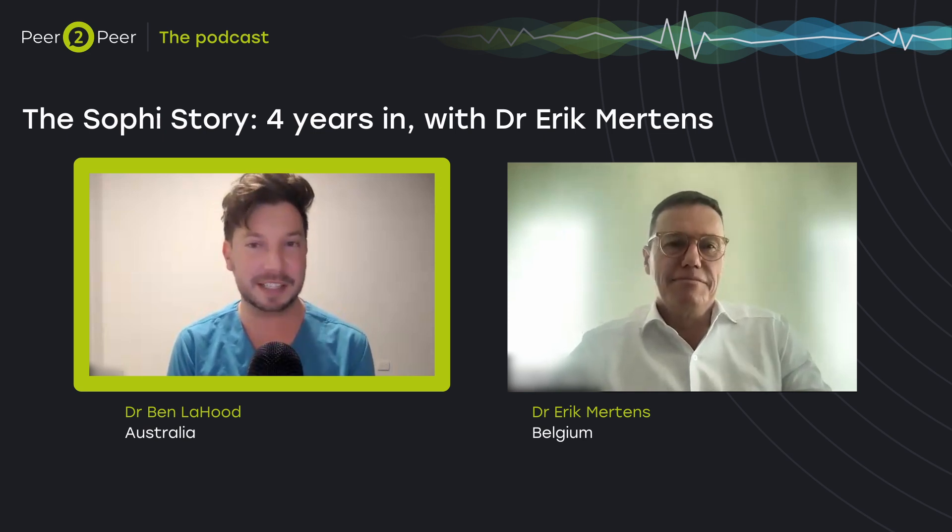Welcome to the latest Peer-to-Peer podcast from Rainer. Today we're discussing the Sophie Faco machine with Dr. Eric Mertens. As many of you may know from a previous Peer-to-Peer episode, Rainer acquired Sophie at the beginning of this year. Today we're going to explore this technology in more detail, look at what makes it different compared to other machines on the market, and what this means for everyday clinical practice.